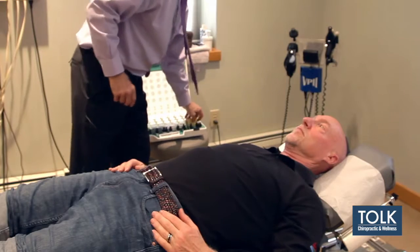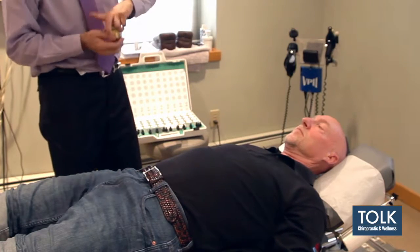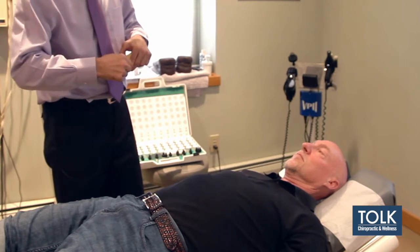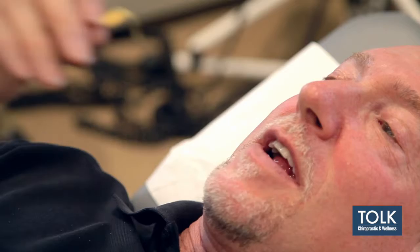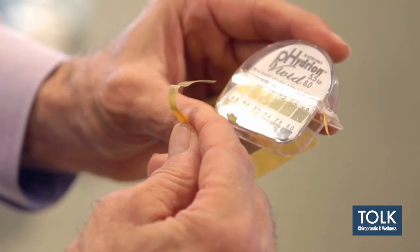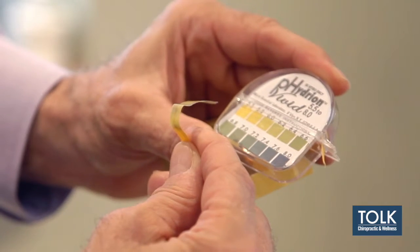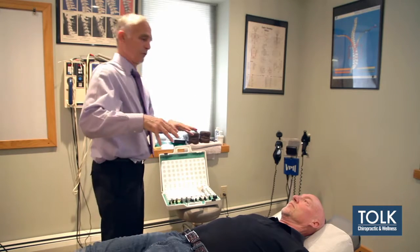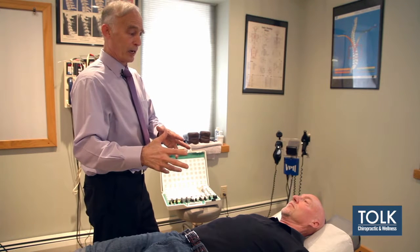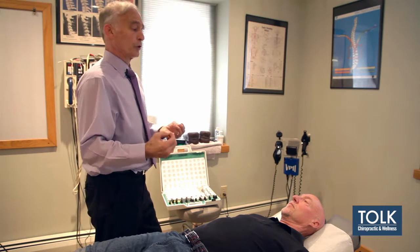The other thing we do is check somebody's pH. So I want you to take this strip and put it in your mouth, and just get some saliva on it for me. We're about 6.8, and 7.72 is good, but this is pretty good. When I go through all these systems, there's just a reflex aspect of trying to determine what nutrition you need.